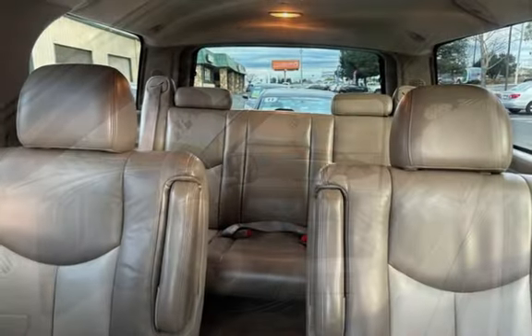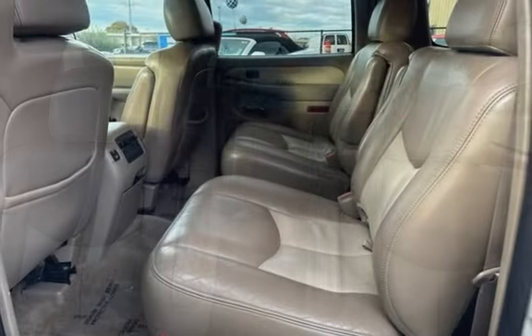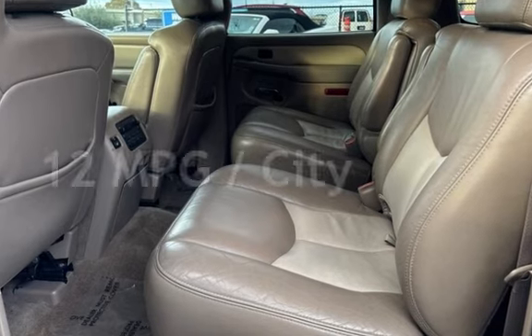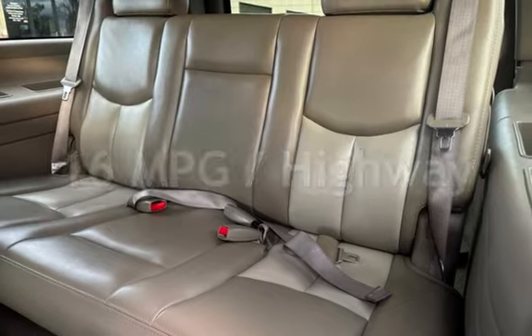This GMC has less than 171,000 miles on the odometer. Estimated fuel economy for this vehicle is 12 miles per gallon in the city and 16 miles per gallon on the highway.